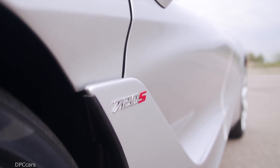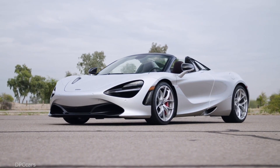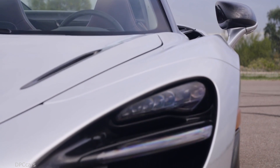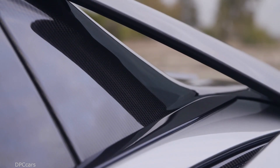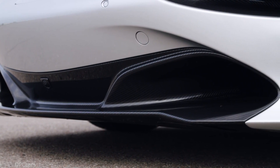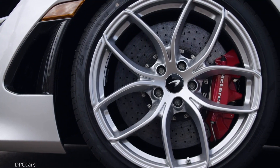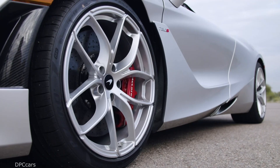That makes it 194 pounds lighter than the dry weight of the closest competitor. For the sprint to 124 miles per hour or 200 kilometers per hour, the 720S Spider is a tad slower than the coupe, needing 7.9 seconds — a tenth of a second more. With the roof in place it will max out at a coupe-matching 212 miles per hour or 341 kilometers per hour; holding the top down lowers the velocity to a still mighty impressive 202 miles per hour or 325 kilometers per hour.